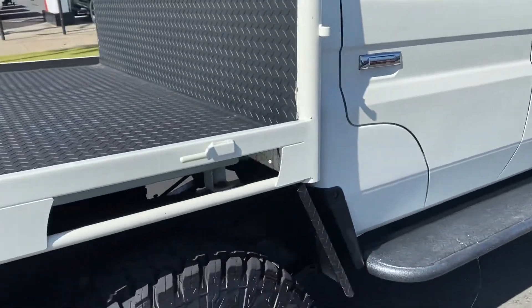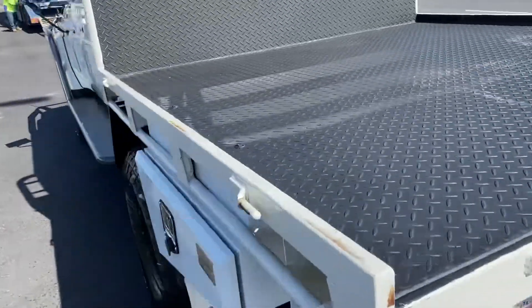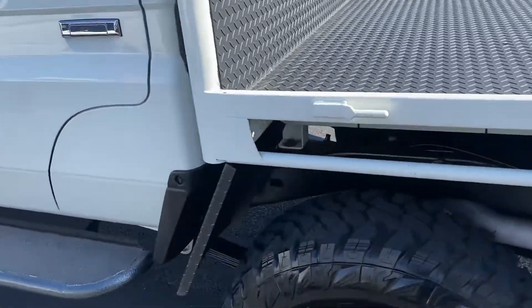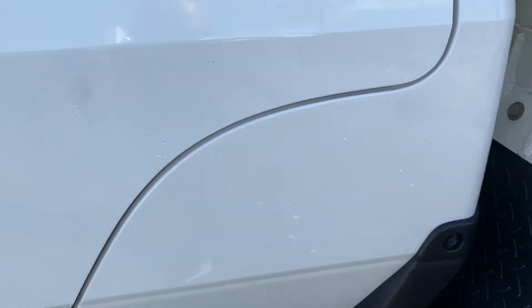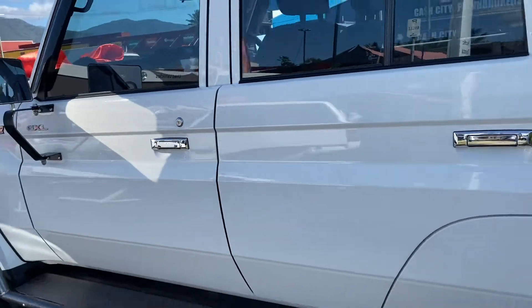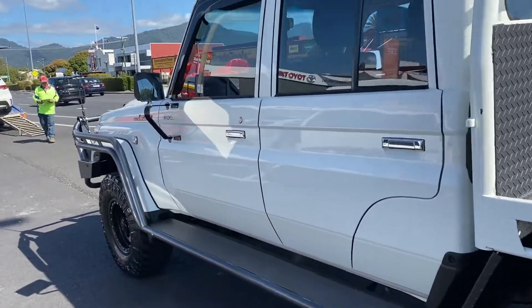I'm just going to run you through the vehicle — it's all been cleaned. I know the driver's side was in pretty great condition anyway. The passenger side here just had a couple of marks that you can see have all been touched up. All been touched up there as well, so all looking pretty good. Your tint has been applied as well.